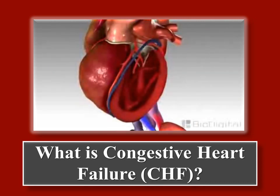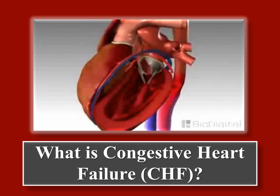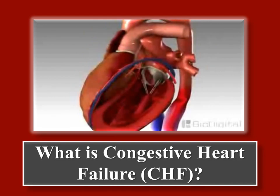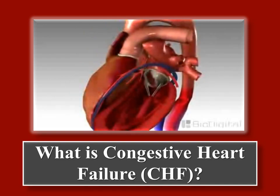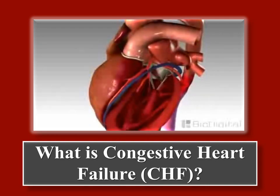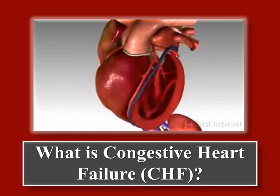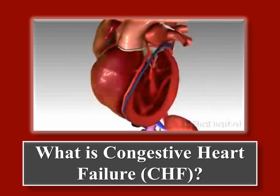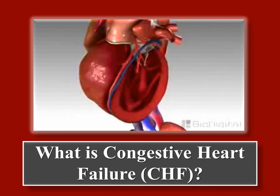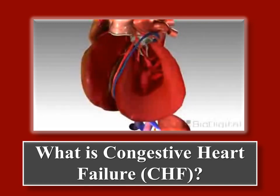The lower left chamber of the heart, called the left ventricle, is the main pumping chamber. There are many different conditions that can lead to congestive heart failure, including a prior heart attack, high blood pressure, and coronary artery disease. Any of these can prevent the heart from efficiently pumping blood to the rest of the body. As a result, the heart may beat faster and the ventricle may increase in size, becoming an even less effective pump.